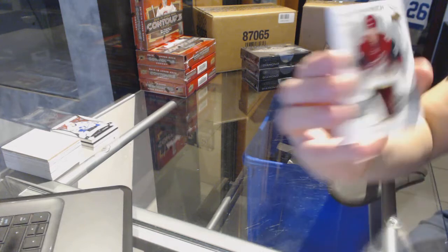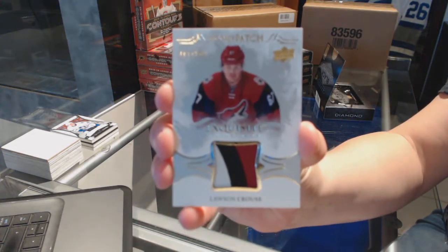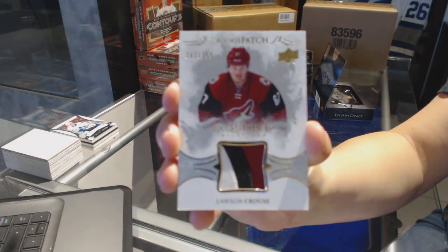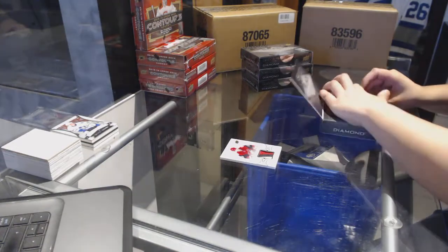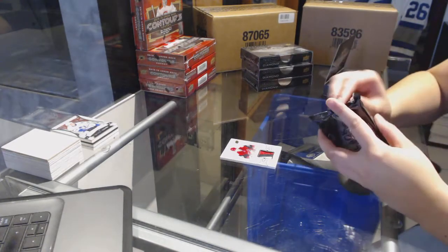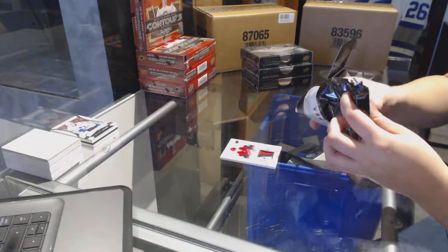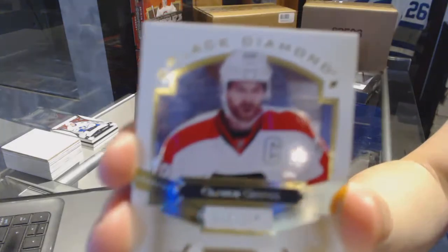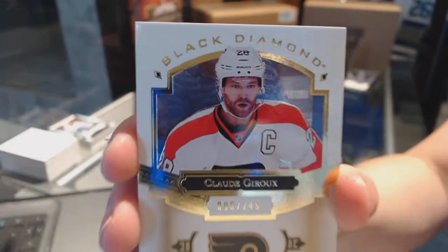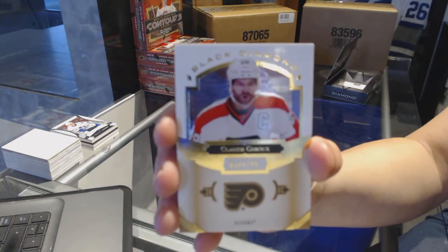We've got a rookie patch, three color, number to $2.99 for the Arizona Coyotes, Lawson Crouse. We've got a base card, number to $2.49 for the Philadelphia Flyers, Claude Giroux.